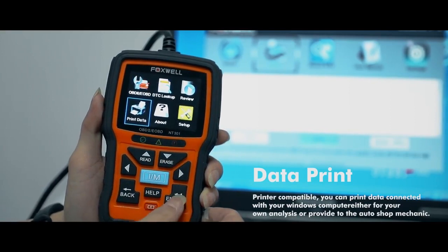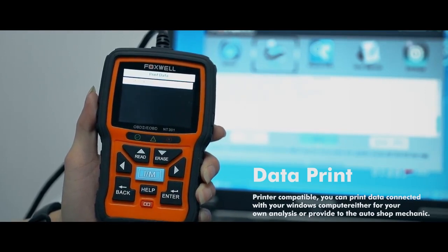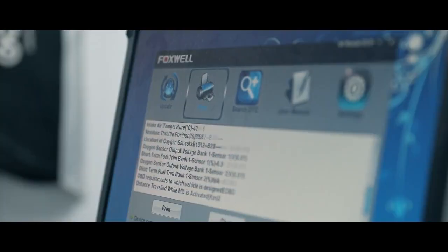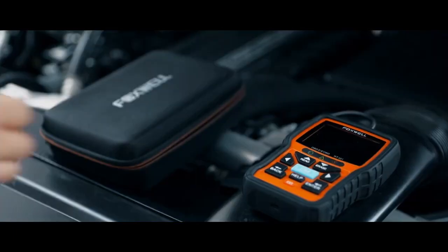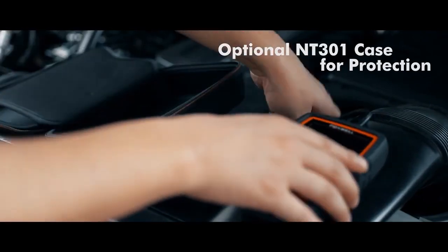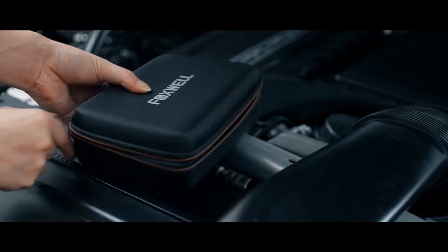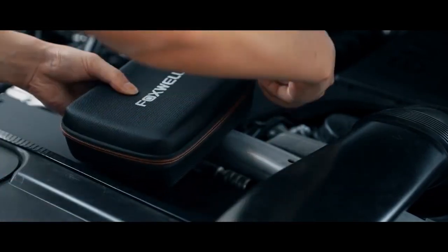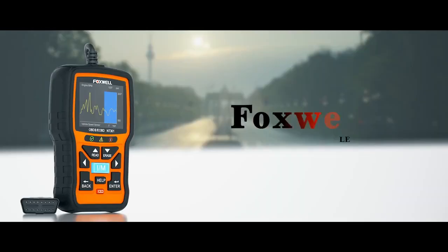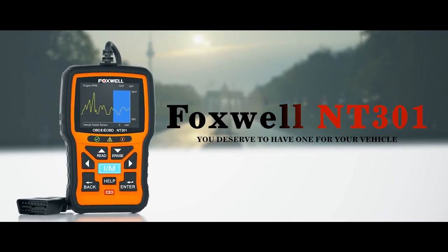And you can print your data. The Foxwell NT301 Code Reader — you deserve to have one for your vehicle.